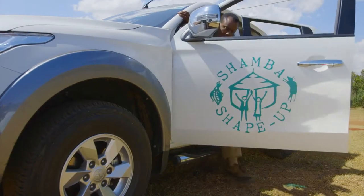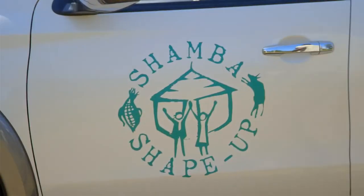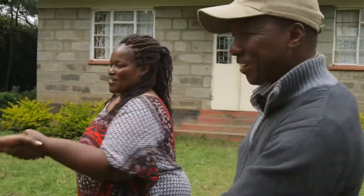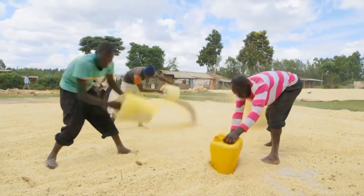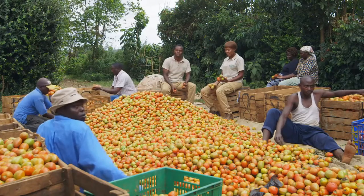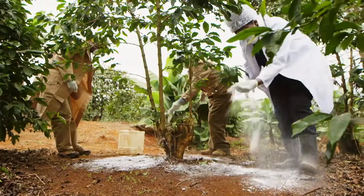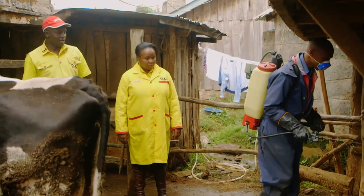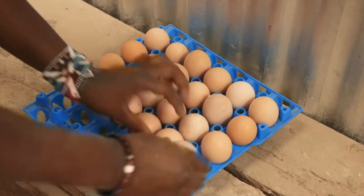We have traveled all over Kenya to find hard-working farmers. We want to celebrate them while giving them the help they need to improve their farms, get better yields and increase profits. We'll see how farmers from across the region can benefit from our expert advice and learn from each other in so many ways.